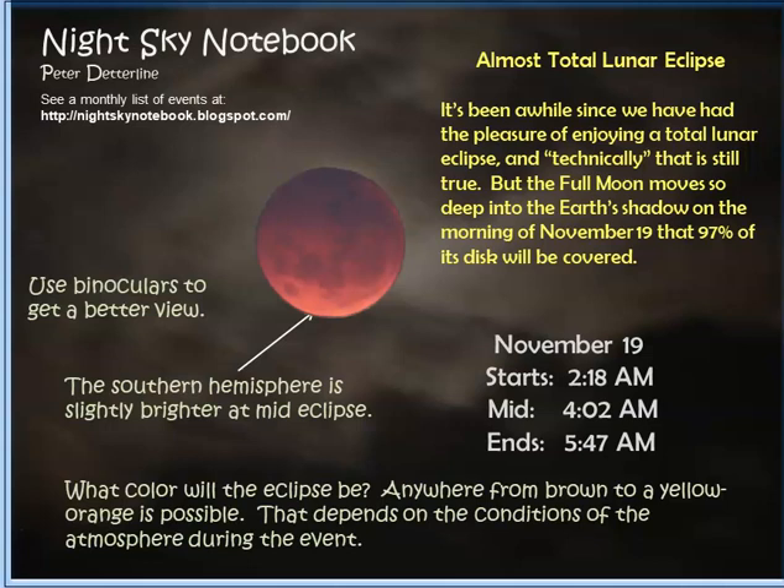You're going to have to get up early. November 19th: it starts at 2:18 in the morning, mid-eclipse is at 4:02, and it ends right before dawn at 5:47. Check it out — this is going to be a fantastic sight, always wonderful to see. Get the cameras, get the binoculars, and enjoy this.